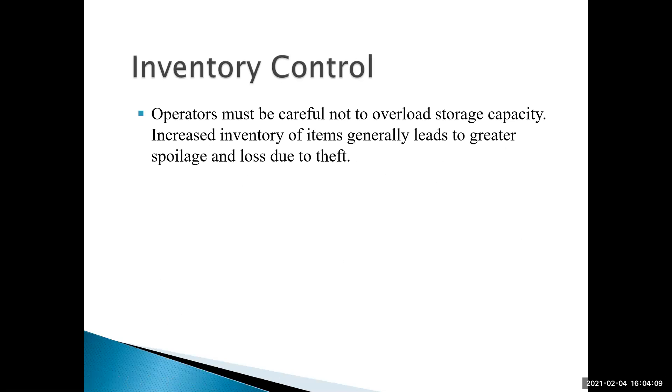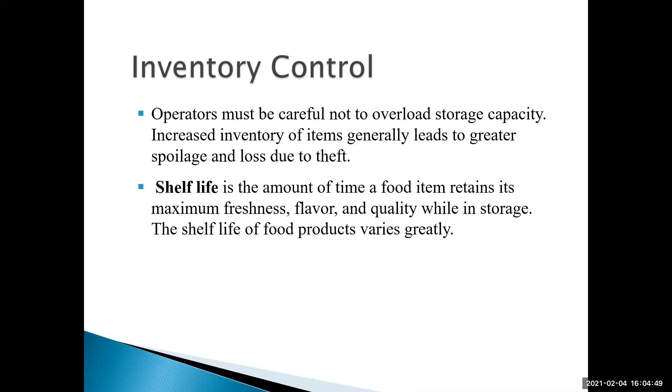Controlling our ingredients while they're in inventory assumes we're large enough to have a storage area separate from the kitchen. You want to make sure you don't overload your storage capacity — you don't want jammed-packed coolers, freezers, or dry storage areas. When you have that, it's a lot easier for employees to steal and for perishables to spoil because people can't find them fast enough. An item's shelf life is the amount of time food retains its maximum freshness, flavor, and quality while in storage — it varies from product to product. Fresh fish might last only a couple of days; gallons of milk might last up to a week depending on their expiration date.